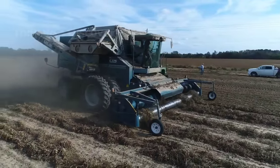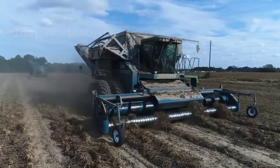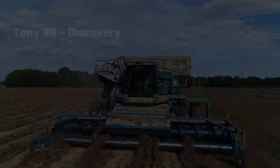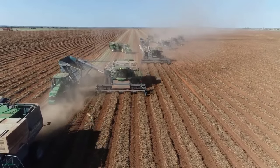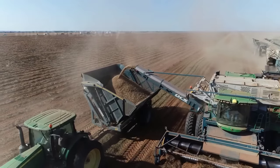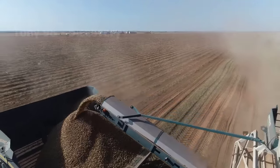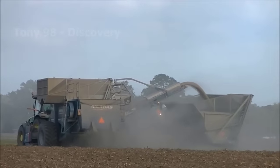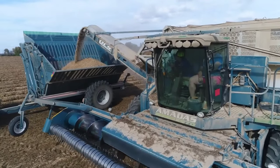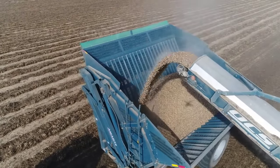According to statistics, in 2021, US peanut production is about 6.4 billion pounds, and about 50% of that is produced in Georgia. The harvested peanuts will be transferred to the tanks of these tractors, then transferred to the truck and transported to the processing plant. According to the National Peanut Commission, each American consumes about 7.9 pounds of peanuts each year. Each year the United States exports about 1.2 billion pounds of peanut butter to other countries, mainly Canada and Mexico.